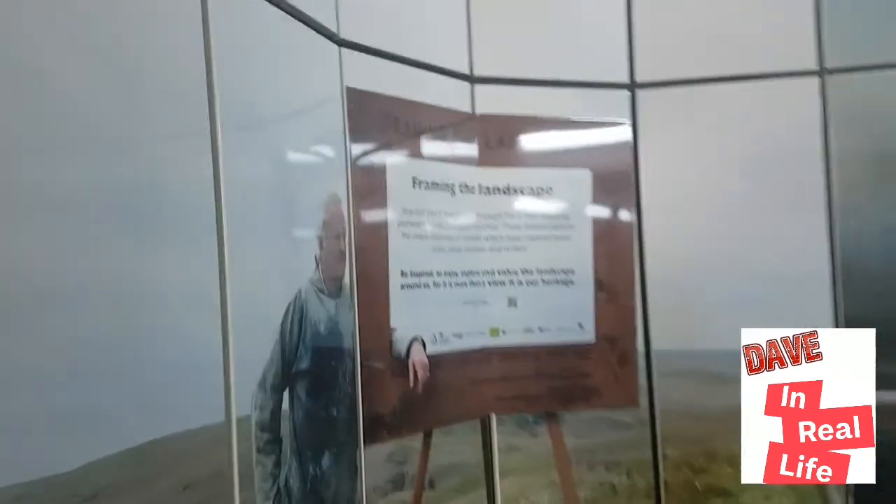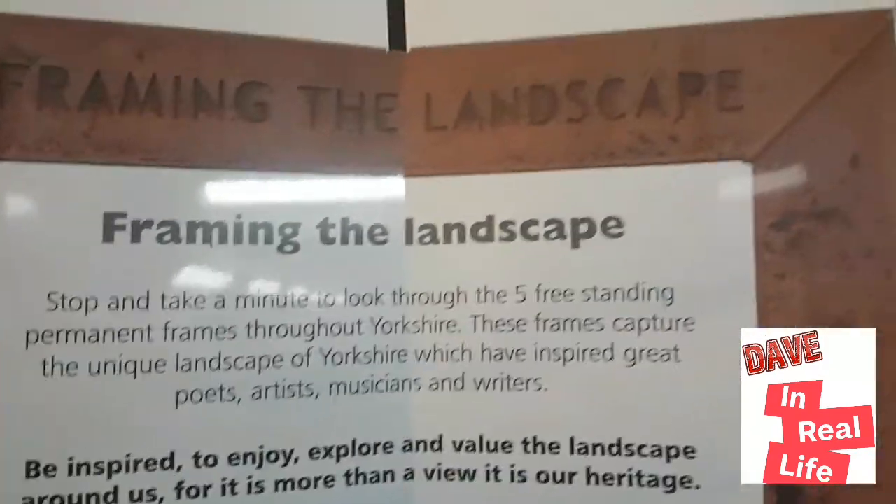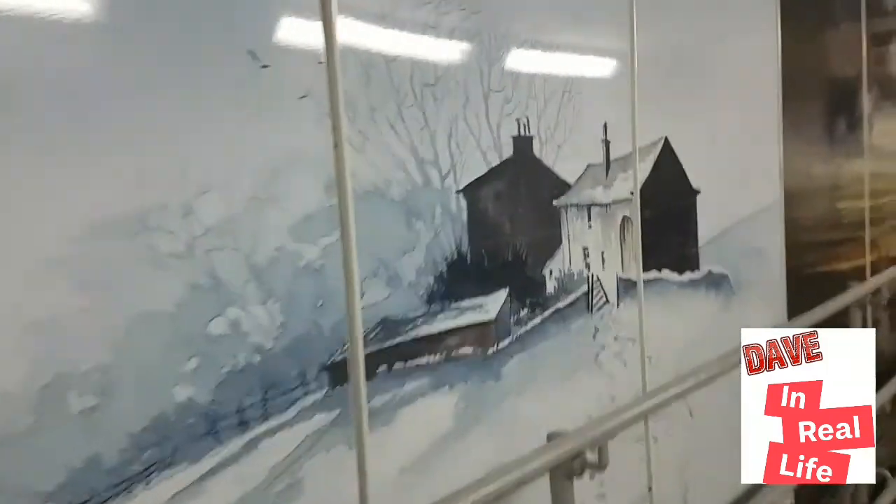This is a little bit of Yorkshire heritage — we see a picture of a fella hanging in a frame. That guy is Ashley Jackson, a local artist, and this is some of his artwork that's been put on the panels. He used to have a TV show here on Yorkshire Television called 'Painting with Ashley.' Yeah, here's the signature — pretty awesome guys!